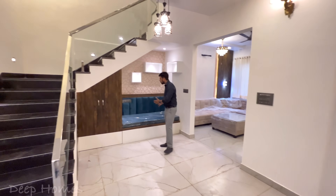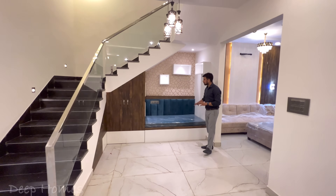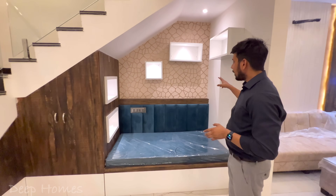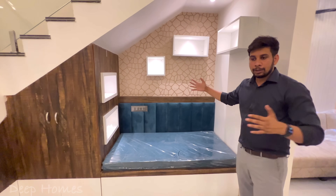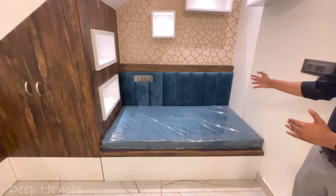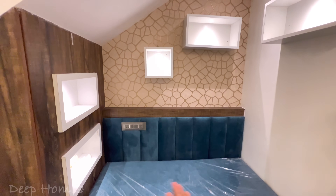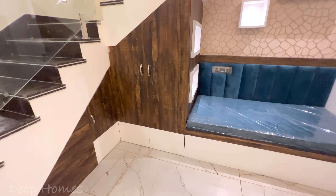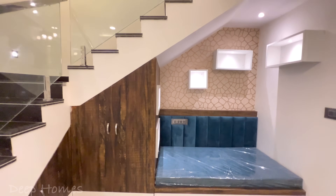The staircase area has a sitting arrangement on the lower side. This open space gives a little extra room, which is why this design was prepared. On the side you also get some space for storage. The lighting here is very nice.